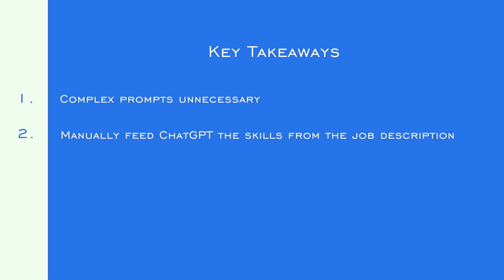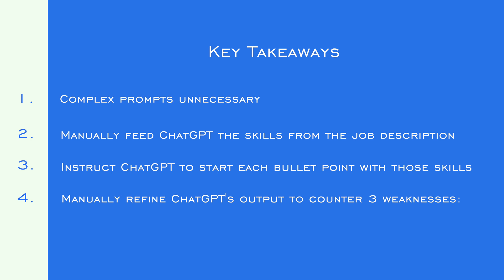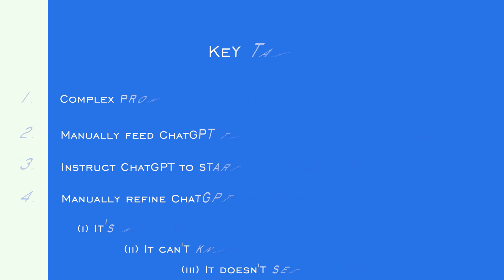So can ChatGPT write expert level CVs? No. But you can get surprisingly close and reach a platform from which you can incorporate your own stories and use your own sense of prioritisation to get it to that expert level. Is it more efficient than writing your own CV from scratch? I'll let you be the judge of that — let me know in the comments. The key takeaways: you don't need a lot of complex prompts. Manually feed in the skills you want ChatGPT to emphasise from the job description, and most importantly, instruct ChatGPT to start each bullet point with one of those skills. Then manually refine ChatGPT's output to counter those three key weaknesses: it's not selective, it doesn't know what you've done, and it doesn't know how everything fits together as a whole.